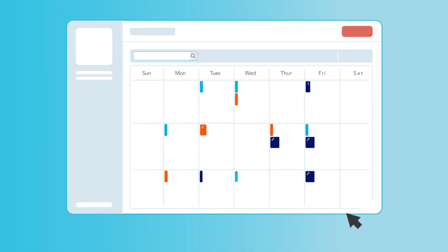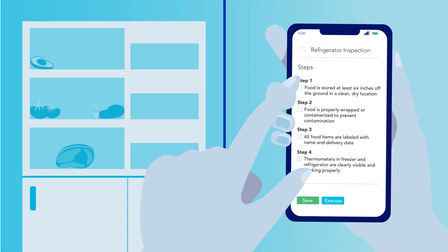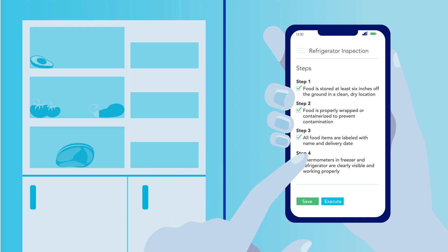Get out from under reactive work with preventive maintenance. Create a servicing schedule that reduces equipment breakdowns with documented checklists to ensure nothing slips through the cracks.